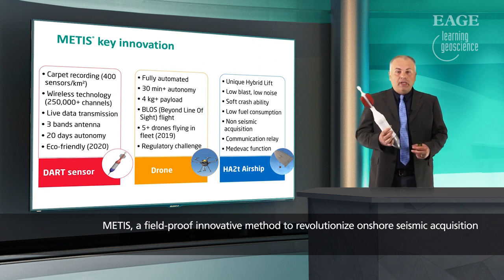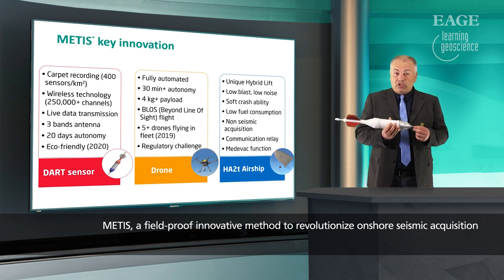This is a live data transmission system. We have 20 days of autonomy, and by 2020 it will be eco-friendly.